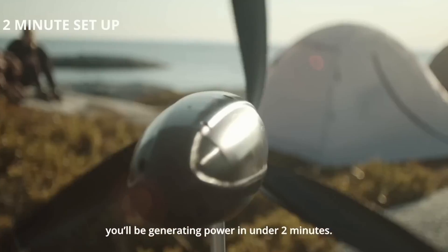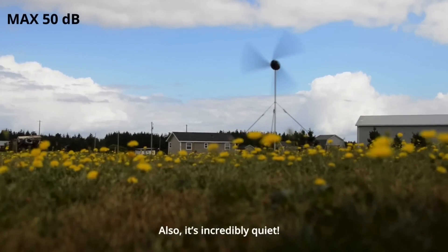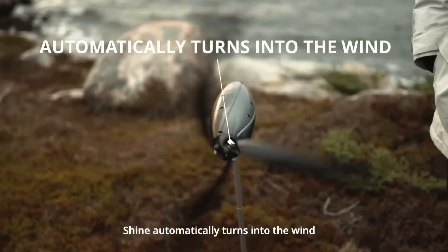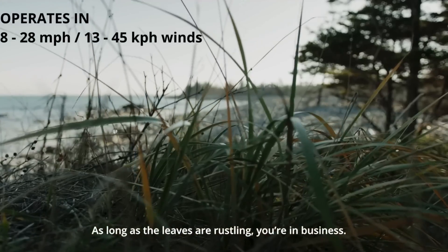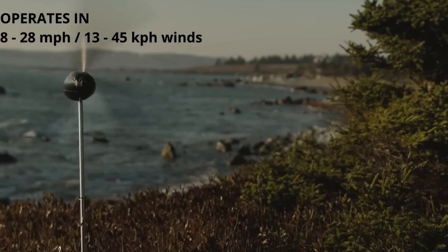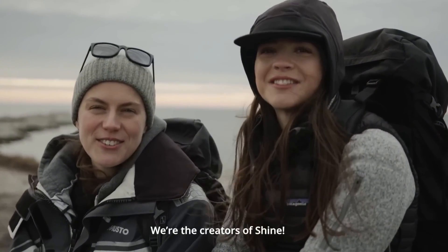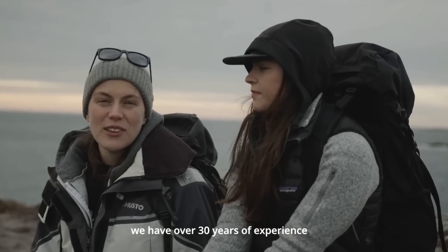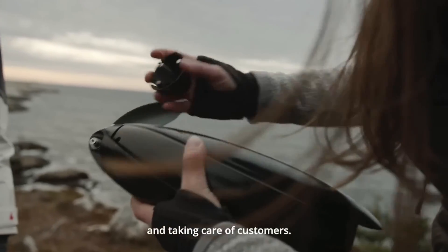A vision of a world where everyone can shine. The Shine portable small wind turbine is for everyone — your family, friends, colleagues, neighbors, and community. It is for anyone who wants to join the wind power revolution and make a difference in the world. Thank you for watching this video and for choosing the Shine portable small wind turbine. We hope you enjoy your wind power, and we hope you shine.